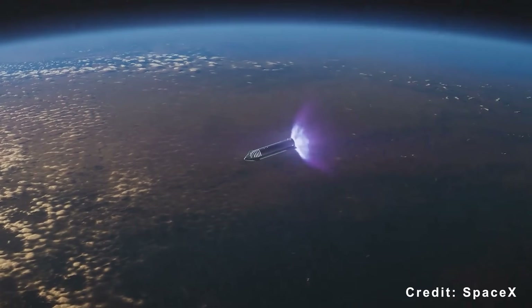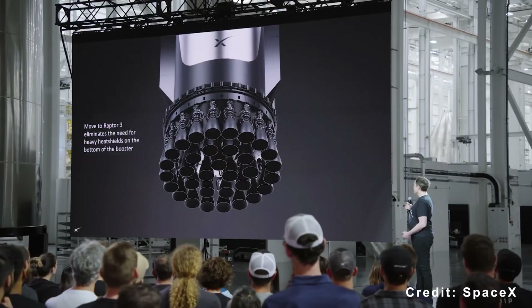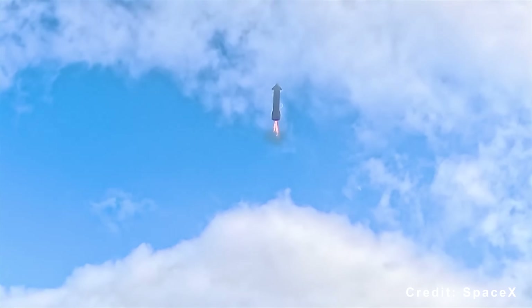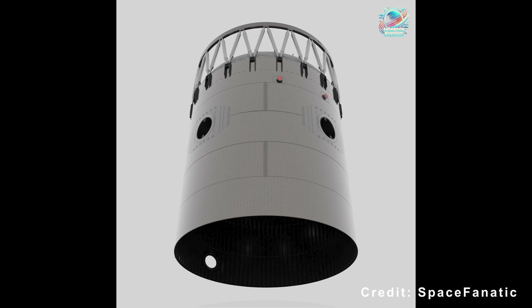Flight 13 attempts orbit. This step is vital because Version 3 uses the simplified Raptor 3 engine design, which lacks a heat shield. Reliable engine restarts are essential for controlled re-entry and recovery, making this test a critical prerequisite for orbital operations and future payload missions.